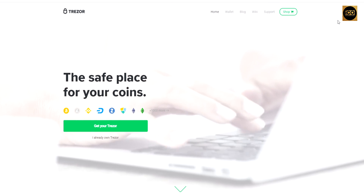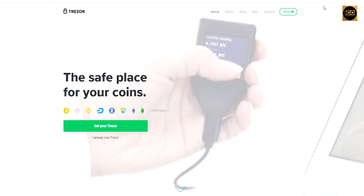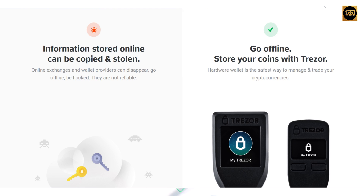What is the Trezor wallet? For those of you who don't know, it's basically an offline hardware wallet where you can store your cryptocurrency safely. Why would you want a hardware wallet? Because information stored online can be copied and stolen. When you go offline and store your coins with a wallet like Trezor, it is the safest way to manage your coins and any transactions you want to do.